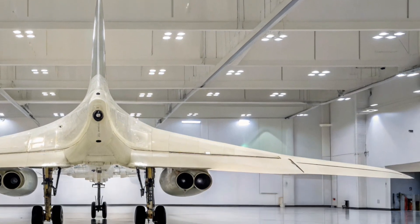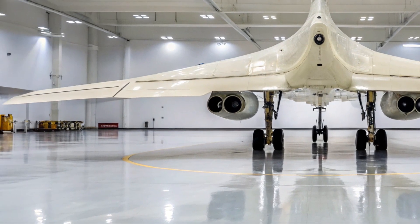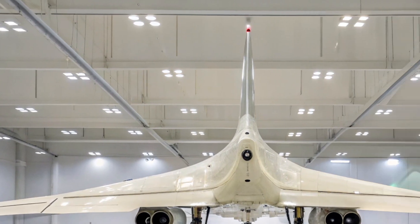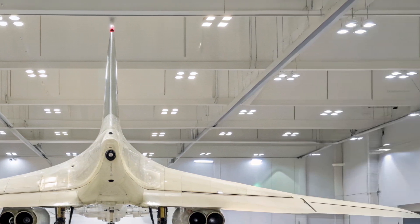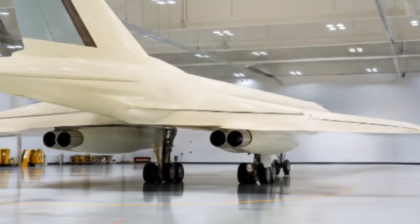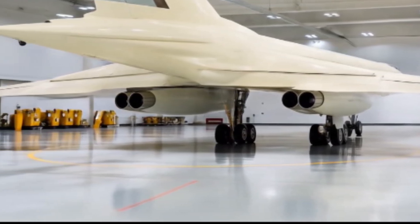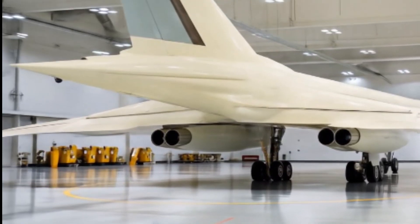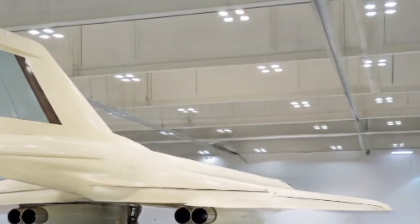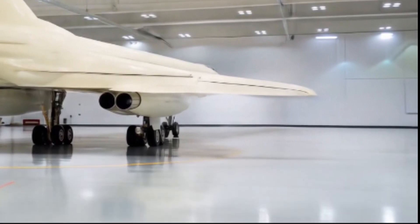The engines of the 222M have always been one of its defining features, and in the 2026 version they receive a complete upgrade. The new NK3202 engines, borrowed from the 2160 modernization program, give the 222M increased thrust, longer range, and better fuel efficiency. The engine nacelles at the rear of the aircraft have been reshaped for improved airflow, and the addition of infrared suppressors helps reduce its heat signature. From the outside, this makes the bomber look more modern and menacing.